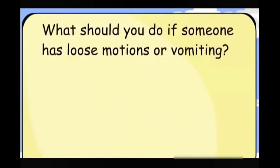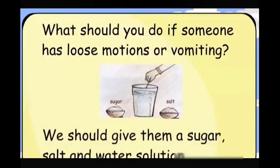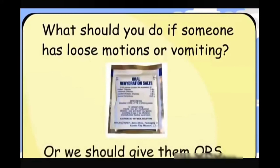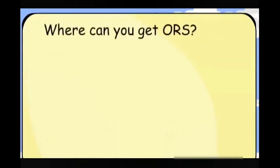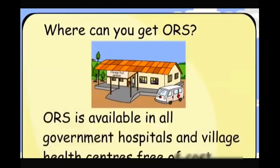What should you do if someone has loose motions or vomiting? We should give them a sugar, salt and water solution, or we should give them ORS. ORS is available in all government hospitals and village health centers free of cost.